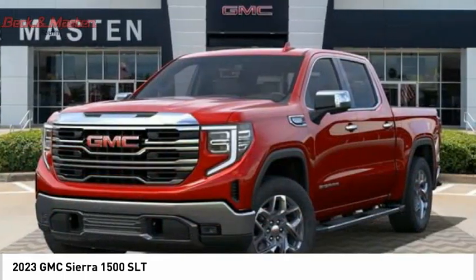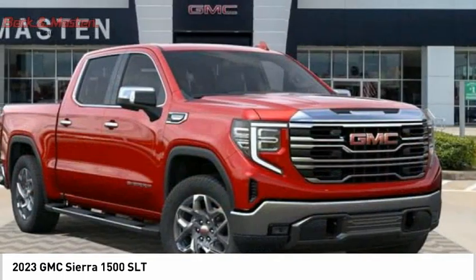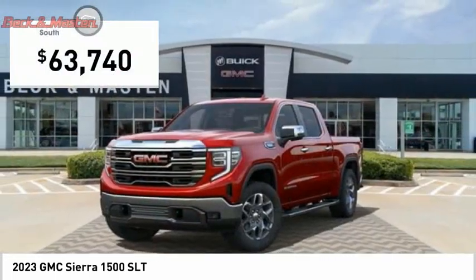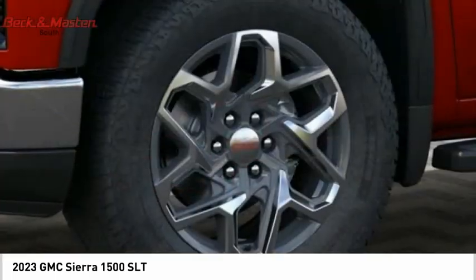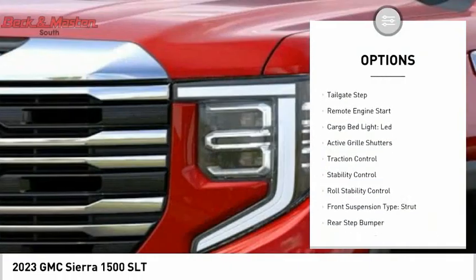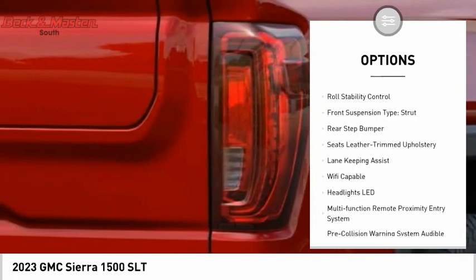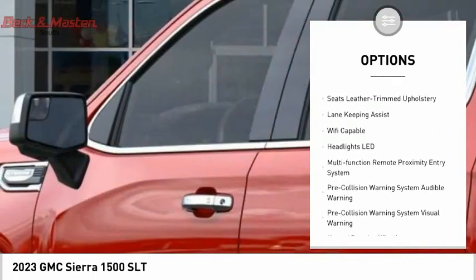Power and advanced technology can both be found in this fantastic truck, priced below $65,000. Here are some of this vehicle's great options: power windows with safety reverse, tailgate step, remote engine start, cargo bed light, and LED active grill shutters.